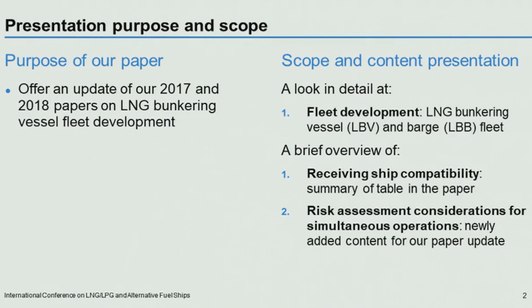That recap on the receiving ship compatibility is just because it's expected to be new material for a different audience attending today. And then finally, a slide on risk assessment considerations for simultaneous operations. That's newly added content for our paper update for this year.